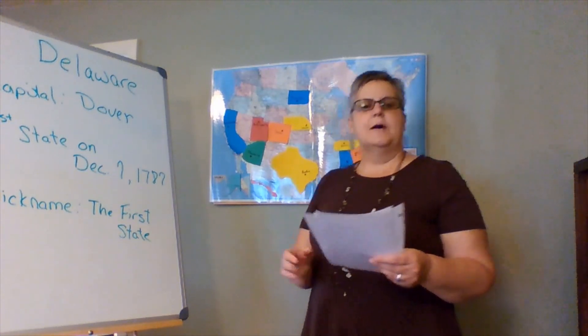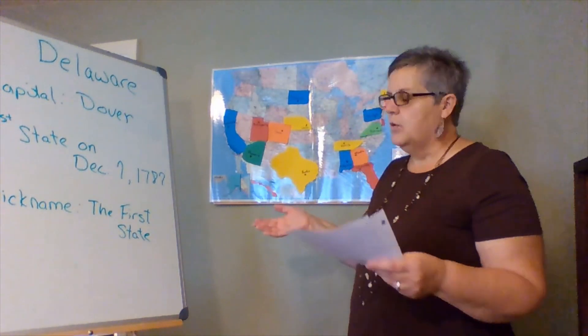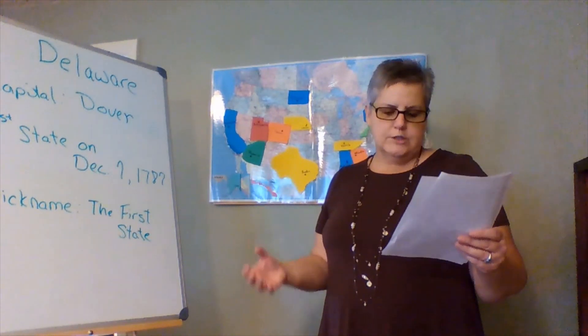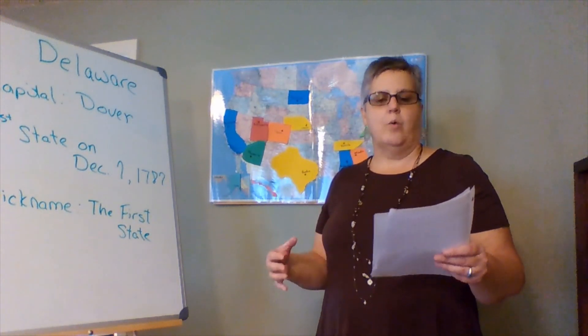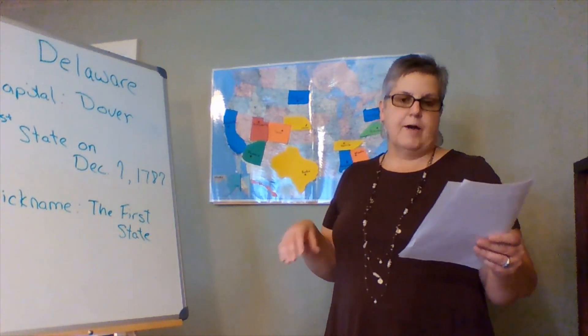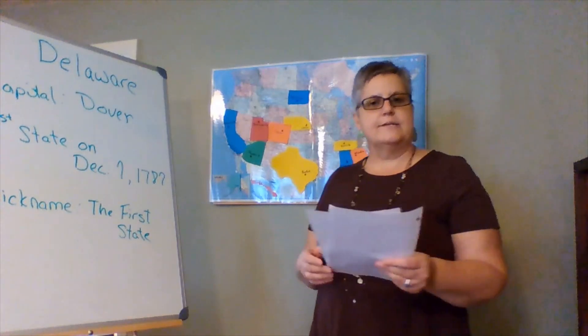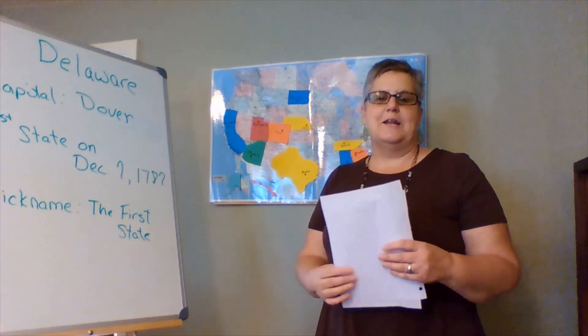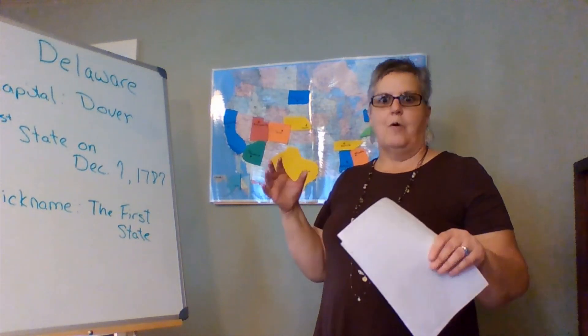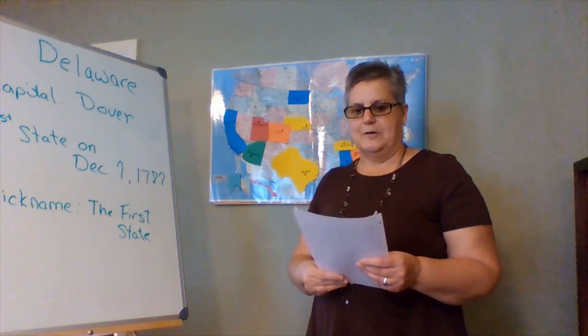Also in Delaware, students actually created the world's tallest Lego tower. It was 113 feet tall and was made from over 500,000 Lego bricks. That was pretty amazing — and I know a lot of you love to play with Legos. Just think of creating a tower that large with Legos!